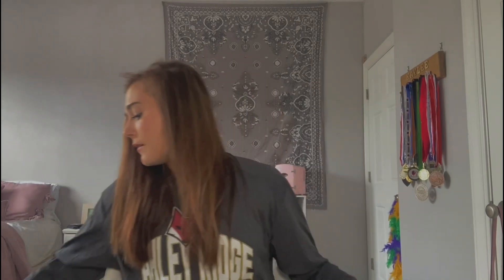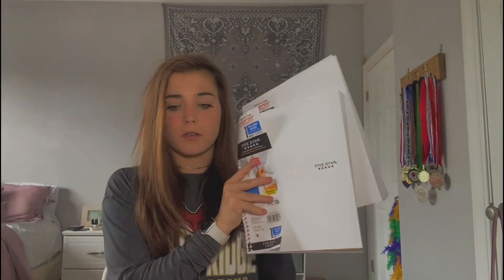Going on to notebooks — I went to Target and they didn't have many fun options, so I went for brighter colors. I got a pink one and another pink one for smaller classes since they're smaller notebooks, and a black one. Then I got five-star ones: two white ones, a purple one, and a blue one.